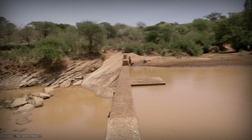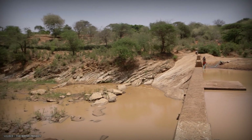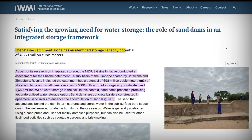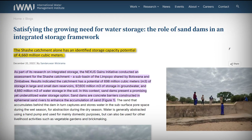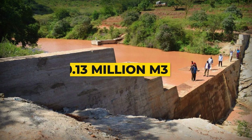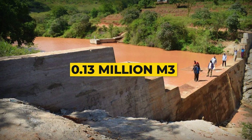But here's the bottleneck: only a fraction of potential sites have been developed. The Shashi catchment alone has an identified storage capacity potential of 4,660 million cubic meters. Currently, sand dams account for just 0.13 million cubic meters of that potential.